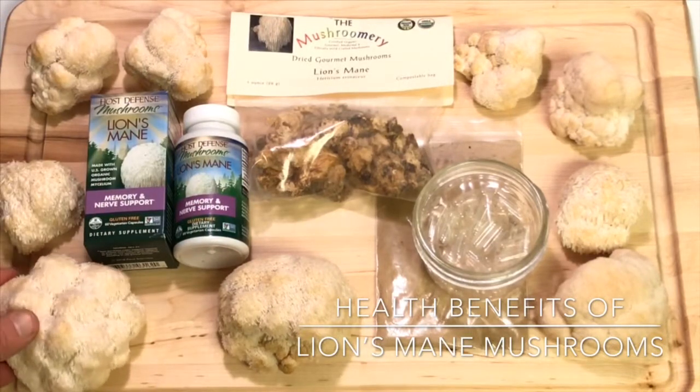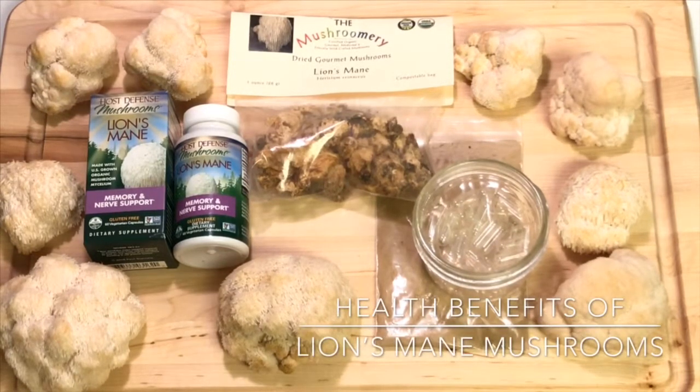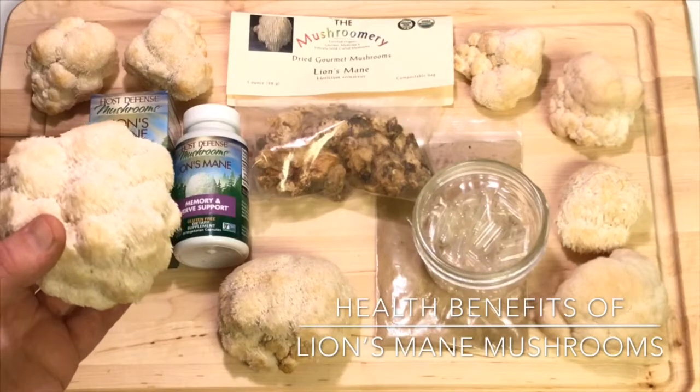As far as the chemistry goes, lion's mane mushrooms contain several polysaccharides — beta-glucan, hetero-glucans, hetero-xylans — as well as several cyathane derivatives which are diterpenoids known as hericenones and erinacines.